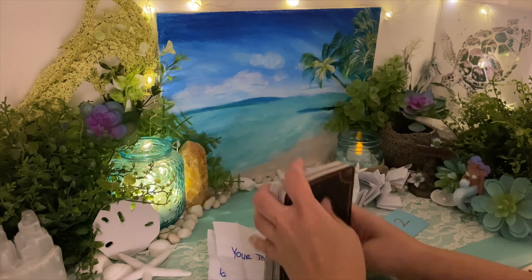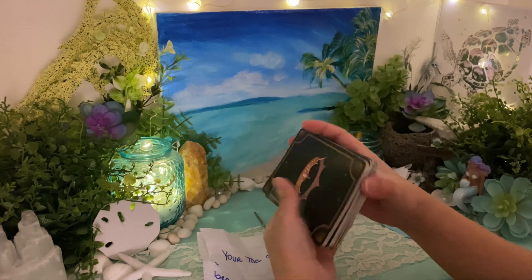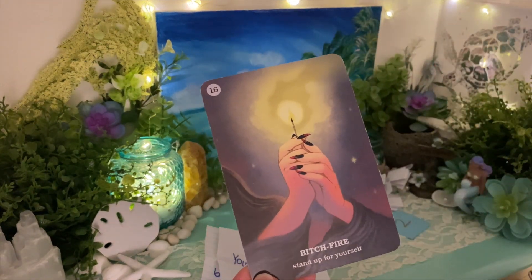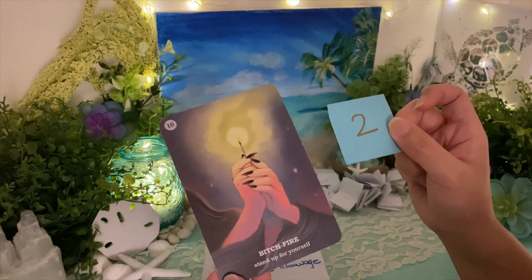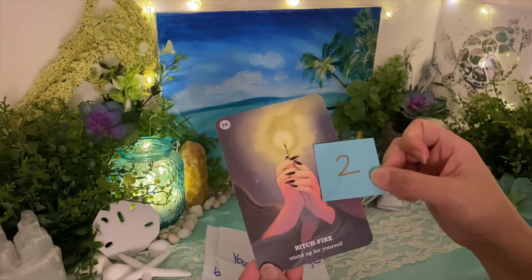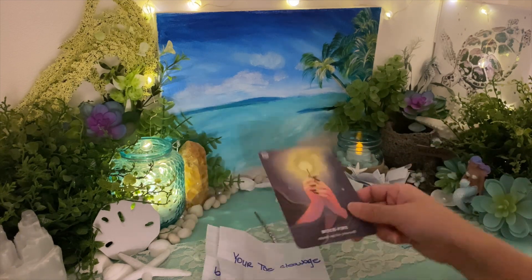I'm feeling pretty warm in the room right now. I just saw candles — somebody really loves candles. Number sixteen equals seven — you are a very spiritual individual. Energy does not lie. You have a lot of imagination in the ethereal, and you bring it down to provide. You're a provider. You have great confidence — bitch fire, stand up for yourself.